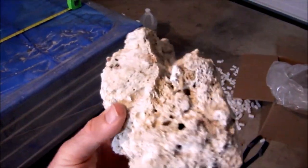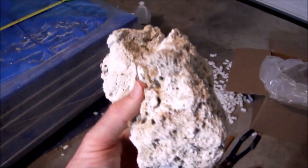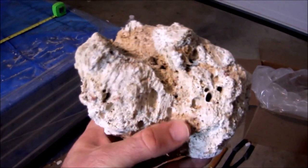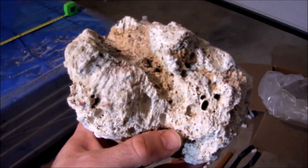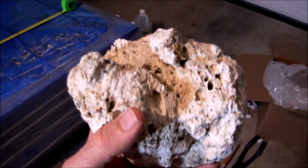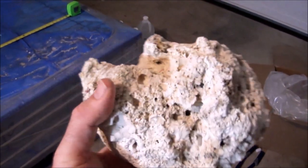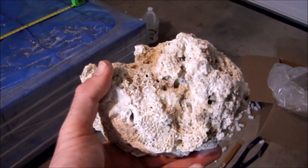I'm going to soak this in vinegar for maybe a couple days, then take the stuff out, maybe shape it a little more, come up with a scape, and take some pictures. Then I can break the rock up, put it in saltwater, and cycle it.